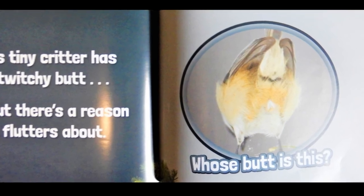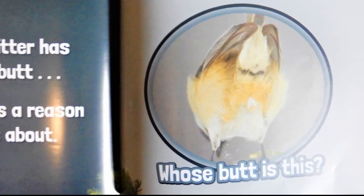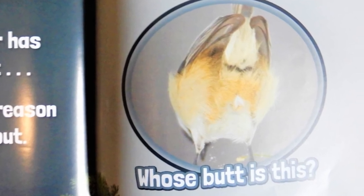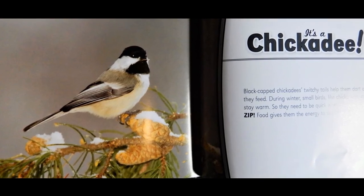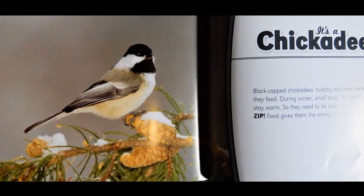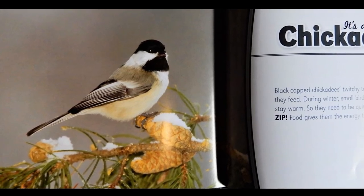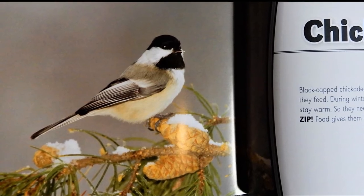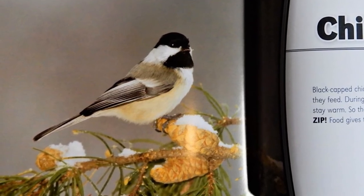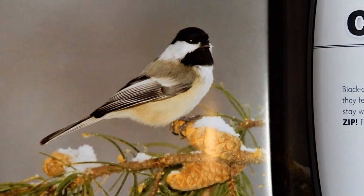This tiny critter has a twitchy butt. But there's a reason it flutters about. Whose butt is this? It's a chickadee. Black-capped chickadees' twitchy tails help them dart about as they feed. During winter, small birds like chickadees struggle to stay warm. So they need to be quick when searching for food. Food gives them the energy to stay warm.